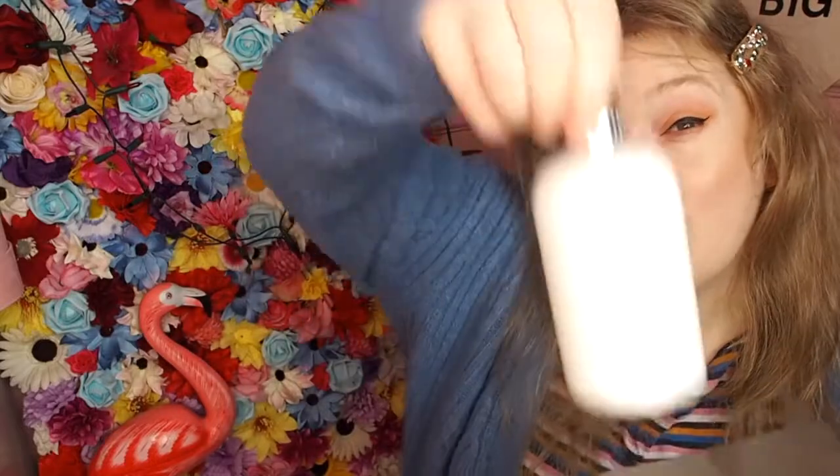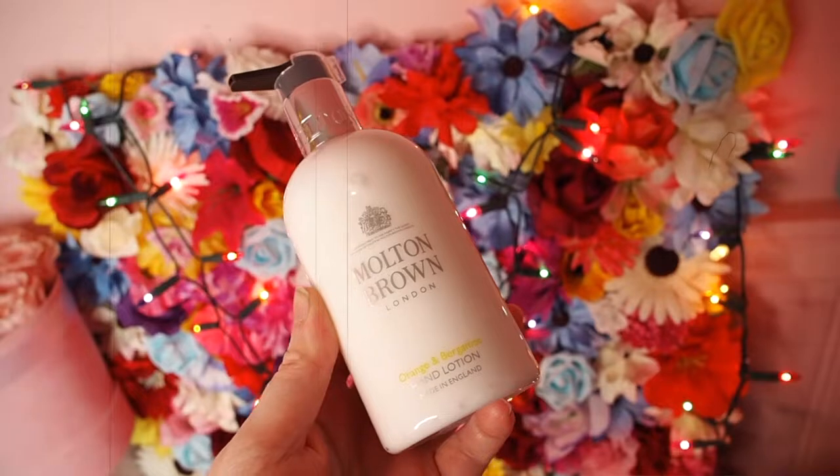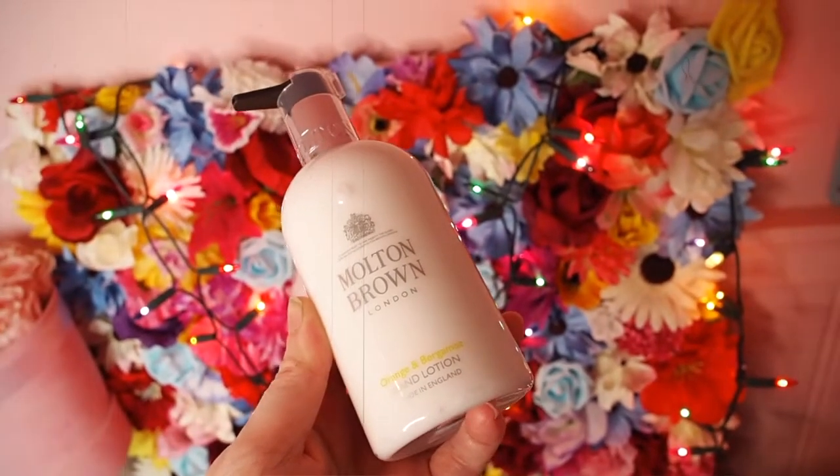There is also the hand lotion, which I think is a little bit more — around £22. This is also in the orange and bergamot. This deal is only available in the one fragrance, but it's a really good fragrance, and of course it does come in a gift box as well.